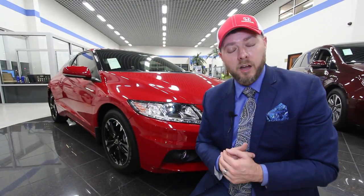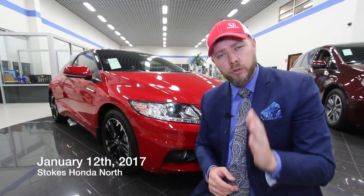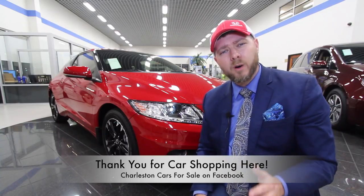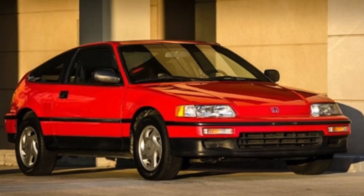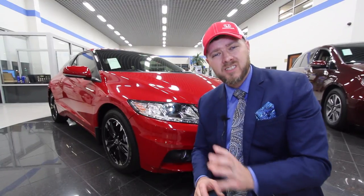Hello everybody, tonight we're here at Stokes Honda North. It is January 12th, 2017 and tonight this video is specifically for you, the people on my group on Facebook, Charleston Cars for Sale. Now, the car sitting behind me is a 2015 Honda CR-Z. If you remember the Honda CR-X way back in the day, well they pretty much kind of brought it back in 2015 and it's right here sitting next to me. So it's the CR-Z.